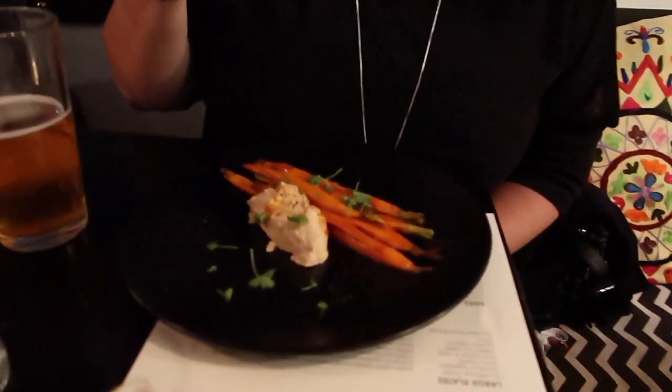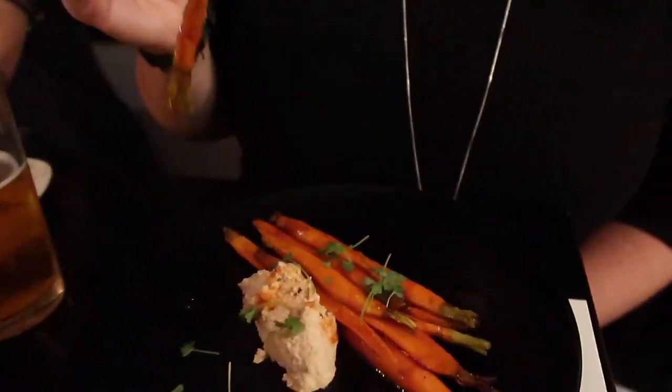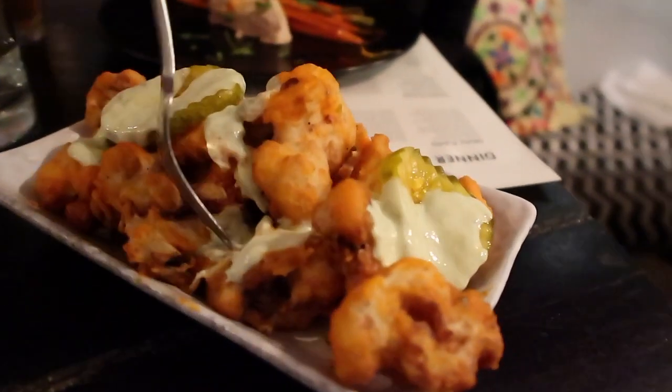Hey guys, so we're at Encantada and we got the heirloom carrots. It's so good — there's marissa and honey apple butter and cashew butter. We're going to give that a taste. I'm going to put the whole carrot in my mouth! That's a big one. This also has vegan ranch and vegan sauce.